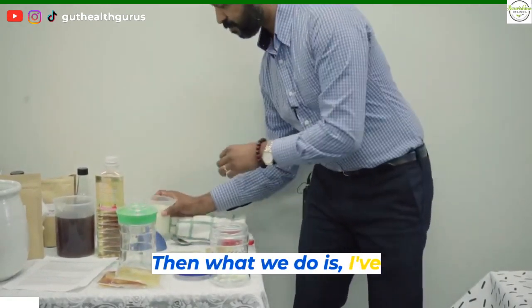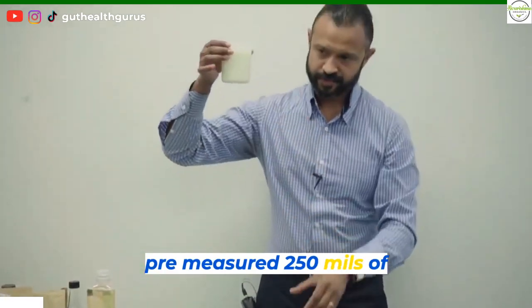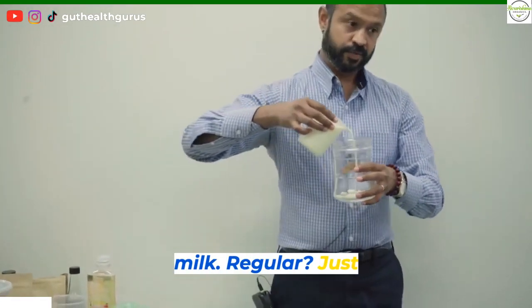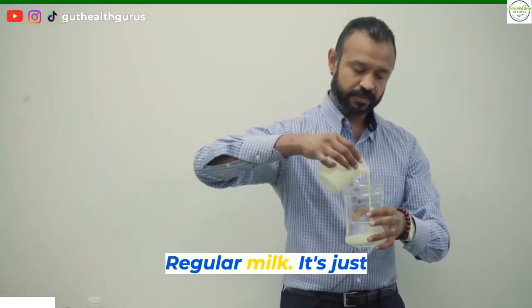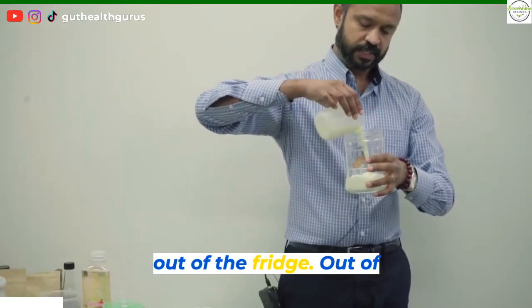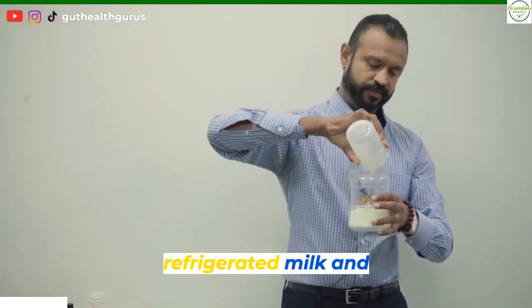Now what we do is I've pre-measured 250ml of milk. Just regular milk, it's out of the fridge — so refrigerated milk.